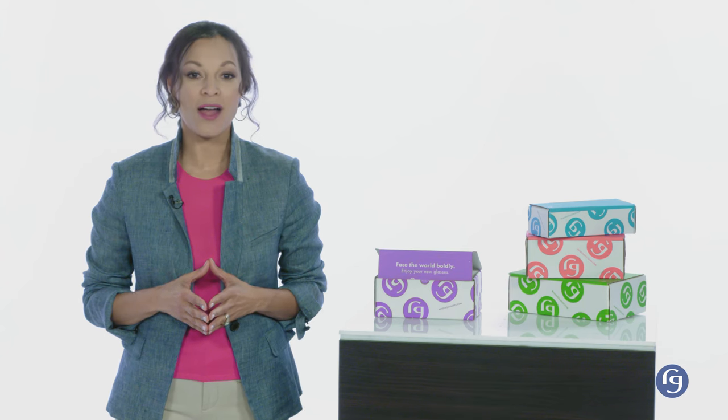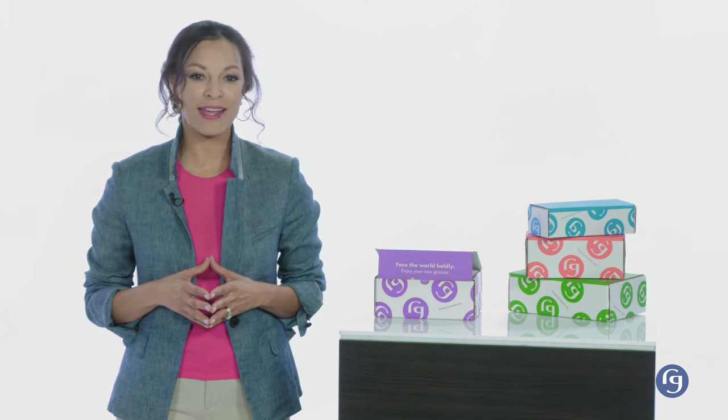By the way, one of our promises here at ReadingGlasses.com is that if your order is received by 3 p.m. Central, it goes out the door the same day. Something to keep in mind if you're in a hurry to get your new glasses.